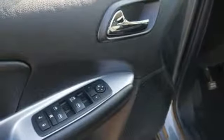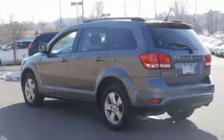AM-FM Sirius satellite radio. Aluminum wheels. Keyless Go. And V6 engine.